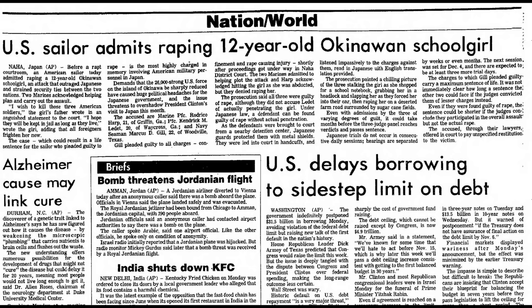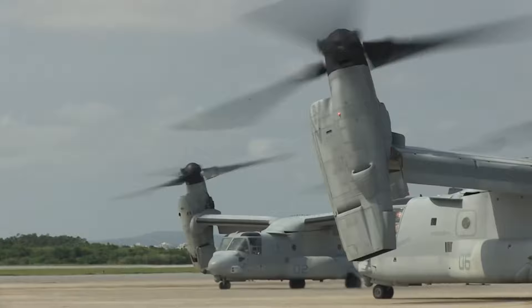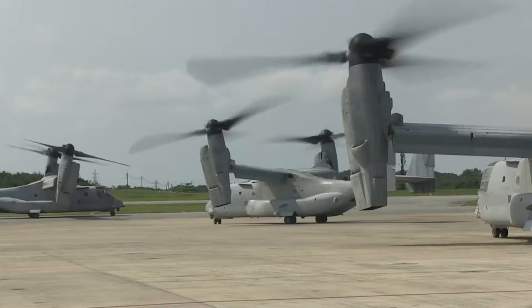However, many Okinawans are opposed to the US military bases on their island. Crimes committed by the US military have been a source of outrage for the local people. In 1995, the abduction and rape of a 12-year-old girl involving three servicemen sparked animosity towards the American military. There have been 6,000 reported cases of crimes committed by American servicemen since 1972. The constant noise of military aircraft, as well as accidents involving them, has also added to the resentment.